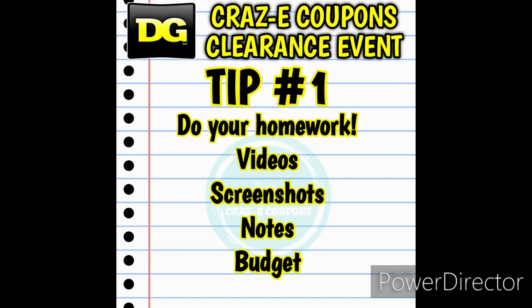My number one top tip for Dollar General clearance events is to do your homework. Watch as many YouTube videos as you can — even older ones are very helpful. Take screenshots and save those to your phone, and jot down the top 10 things you're looking to pick up: high value coupons, freebies, overages, things like that. You may also want to set a budget because it is very easy to overspend during these clearance events.